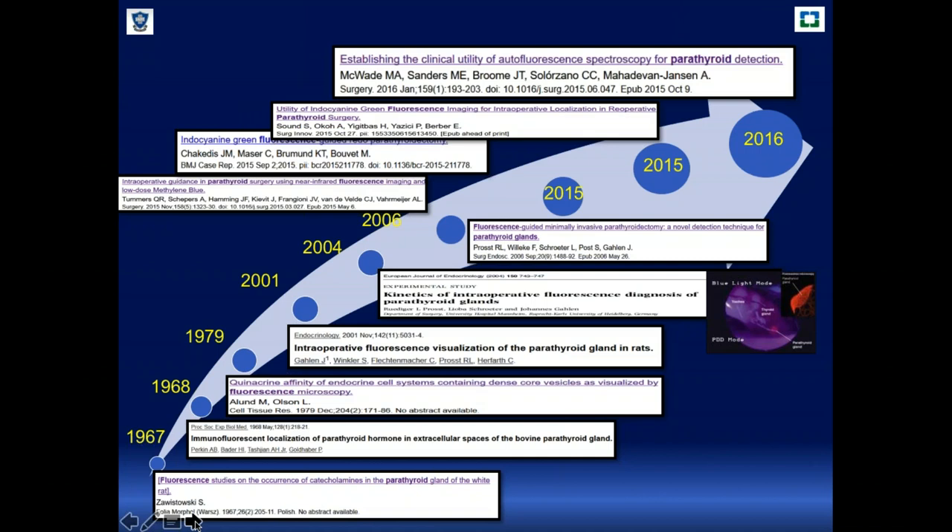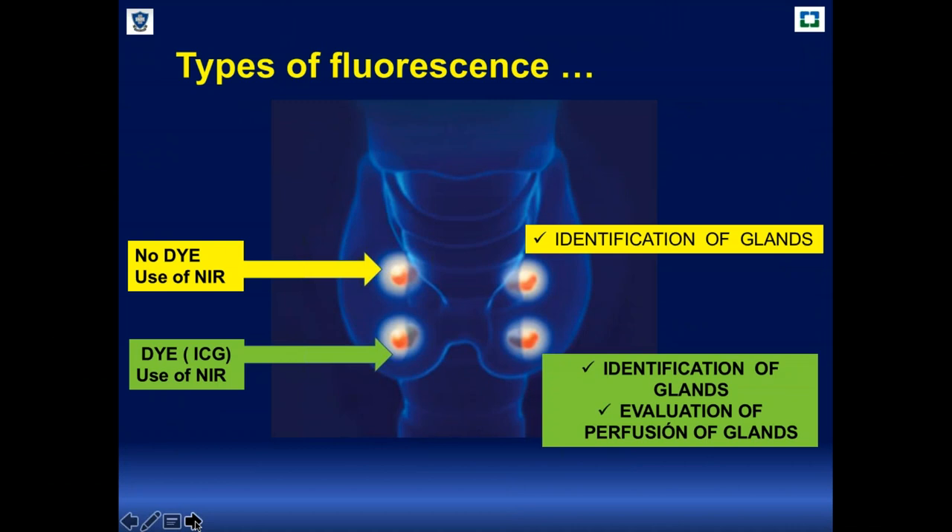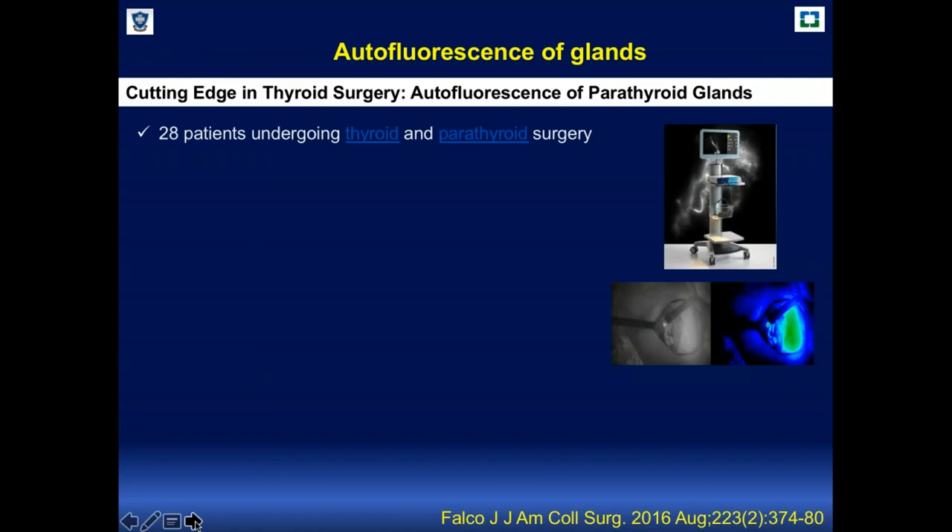In 2016, the group of Anita van der Hansen started publishing a new method without using indocyanine green. So basically, to visualize parathyroid glands we have two different types of methods: autofluorescence, which helps us identify parathyroid glands without a dye, and indocyanine green, which helps us both identify the glands and evaluate whether they are perfused or not.